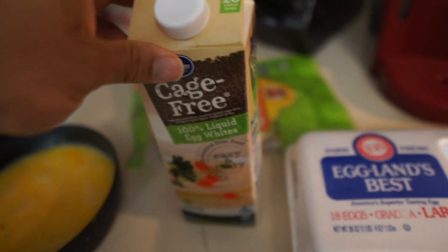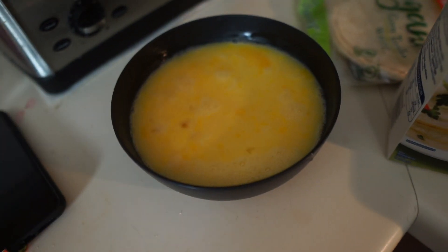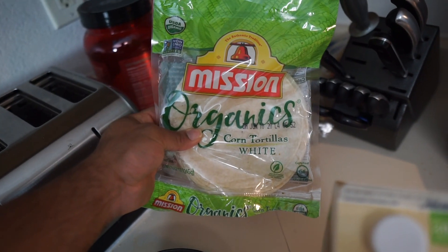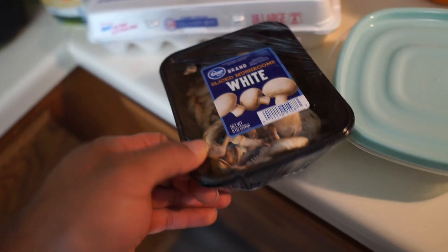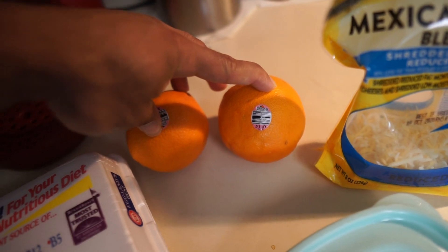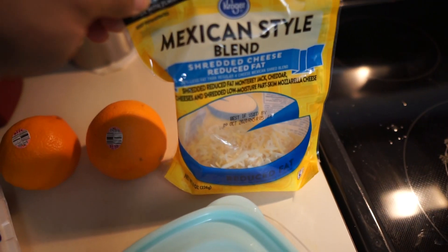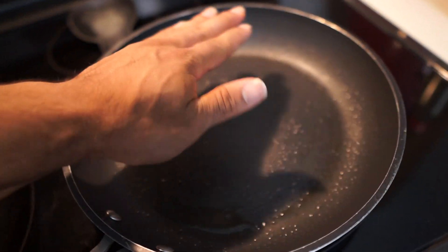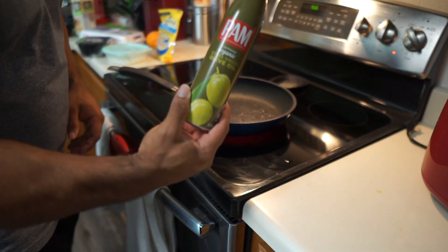We're now back for meal number two. It is 9:25 in the evening — a little late, but I'm feeling good and ready to eat. So for this meal we have one and a half cups of egg whites, five whole eggs pre-scrambled, organic corn tortillas for tacos, mushrooms and onions already chopped up, two Cara Cara oranges on the side, and we're going to top each taco off with a little bit of Mexican blended cheese.